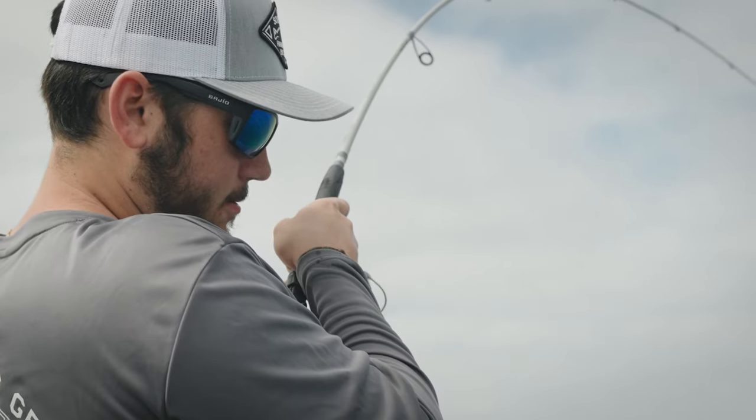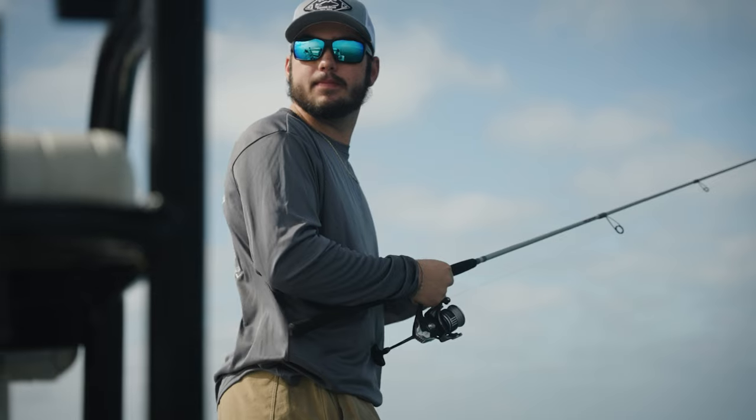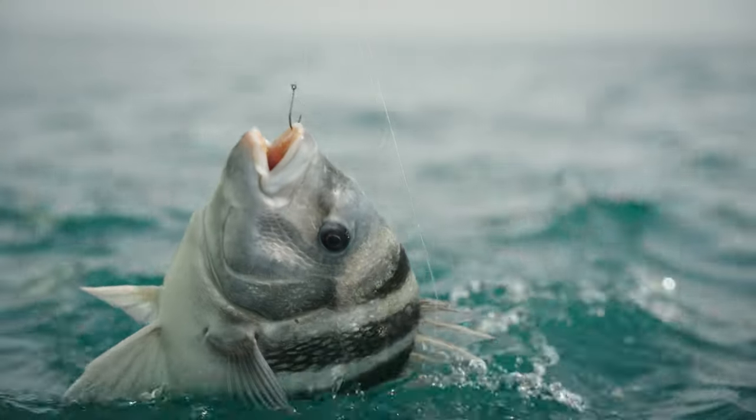We finished our day up right where we had started at Shrimp Landing, got back, cleaned the fish up right there at their fillet tables, and brought some of those fillets up to the on-site food truck to make some really great tacos. It was a great day out there with Gavin, and I really look forward to getting the sodium guys back out there and doing another video sometime soon.